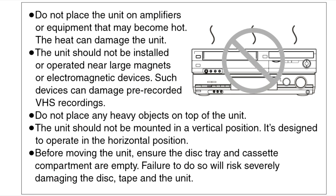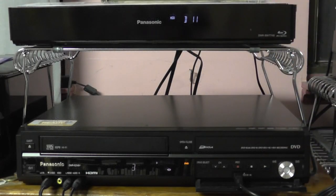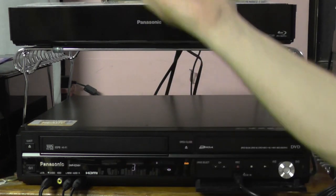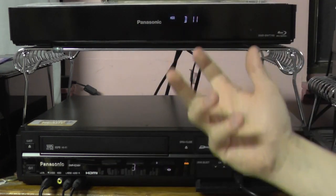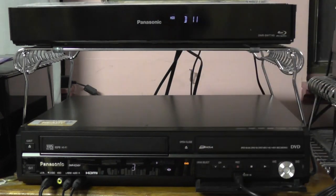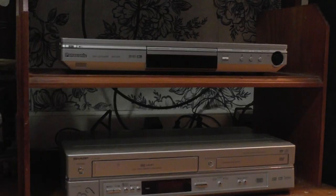The first thing to remember when setting up multiple machines at the same time: never, never under any circumstances stack one machine on top of another. So many people do this, but the heat from the machine below can rise up into the machine above and cause it to overheat. And likewise, the weight load probably isn't good for the machine below. Always make sure there is a shelf separating the two devices.